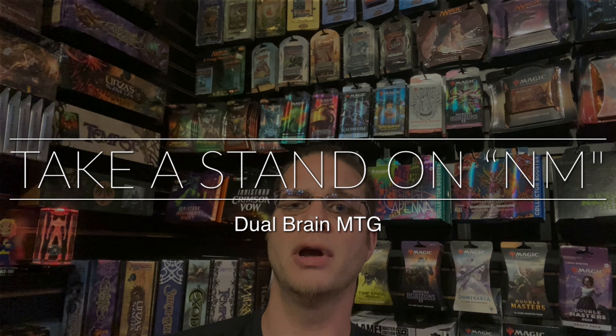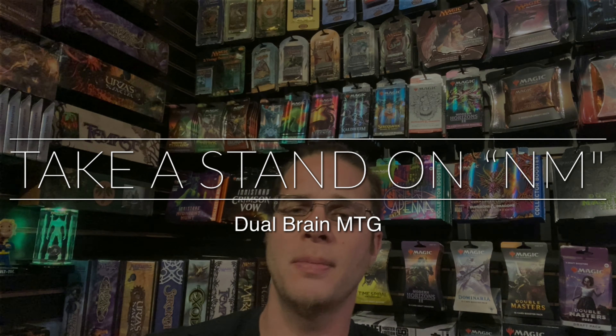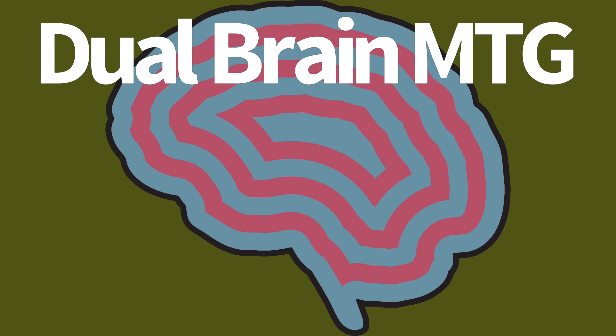Hello everyone, it's Ed with Dual Brain MTG here, and we're going to talk about taking a stand against LP cards being passed off as Near Mint. A lot of us have had this experience recently where we go shopping on TCGPlayer, we see Near Mint, we buy it, and we get the card and it's very much like Lightly Played.